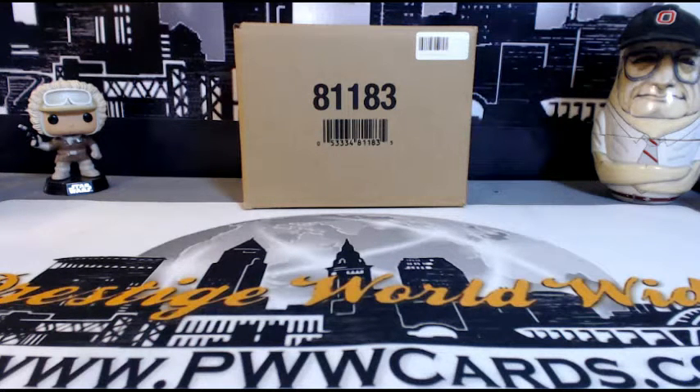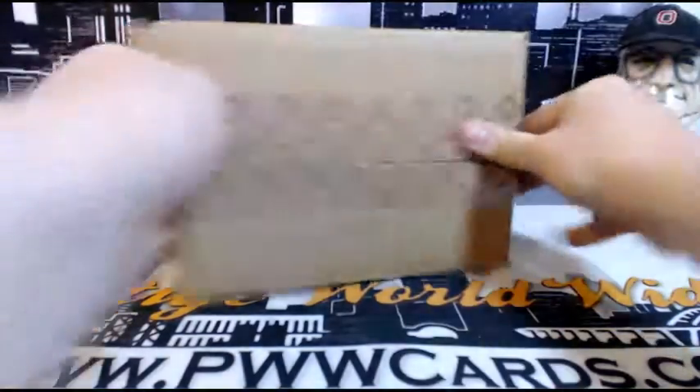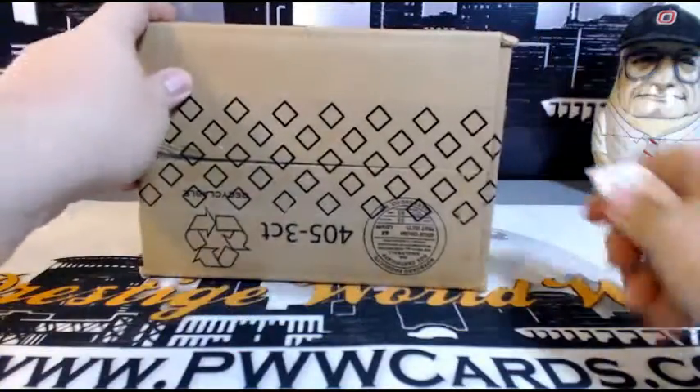What is going on, this is Scott with Prestige Worldwide Sports and Cards, pwwcards.com. We're ready to do another full case break of 2013 Upper Deck Exquisite Football. It is Thursday, March 24th, 2016, and this is eBay break number four — the only one we're doing today. Here's our case, all sealed and ready to go. Good luck to everybody.